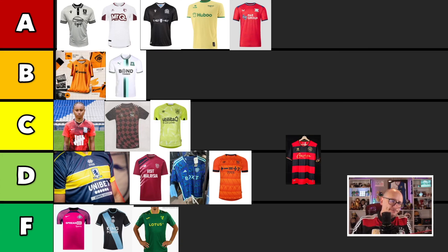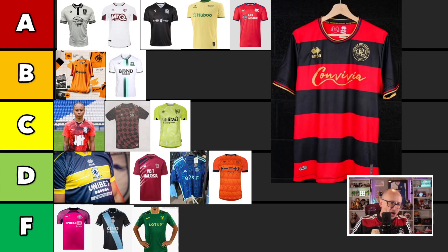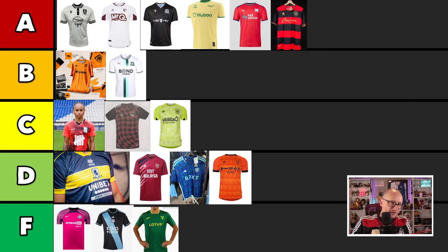Next up, QPR. Again, had a good home kit, and I think their away kit is up there — a serious contender. It's a shame because Gareth Ainsworth might not have the best of years for QPR and he might get them relegated with one of the best looking shirts going on. So I love the kit. I'm not going to harp on about it, but it's up there — it's just a serious kit.